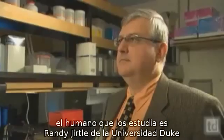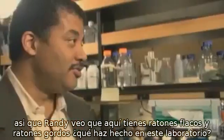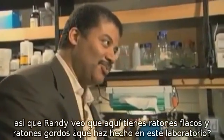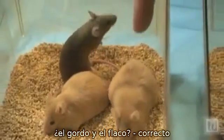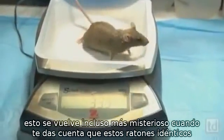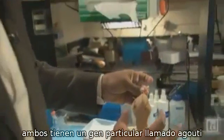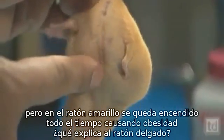The human who studies them is Duke University's Randy Jertle. So, Randy, I see here you have skinny mice and fat mice. What have you done in this lab? Well, these animals are actually genetically identical. The fat ones and the skinny ones? That's correct. This gets even more mysterious when you realize that these identical mice both have a particular gene called agouti. But in the yellow mouse, it stays on all the time, causing obesity.